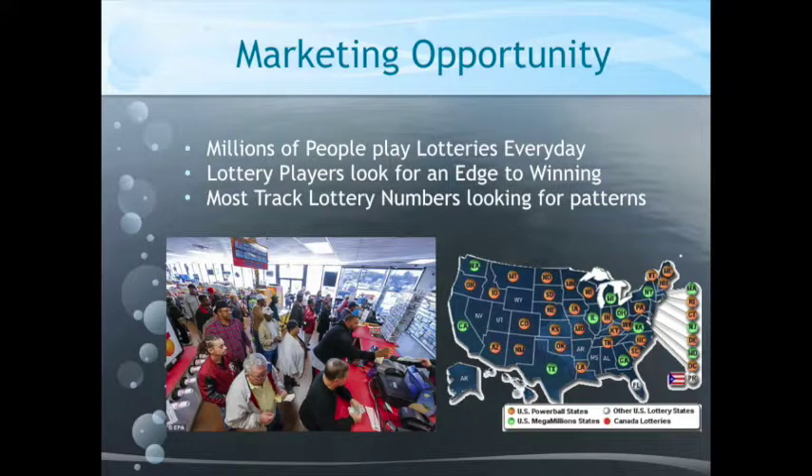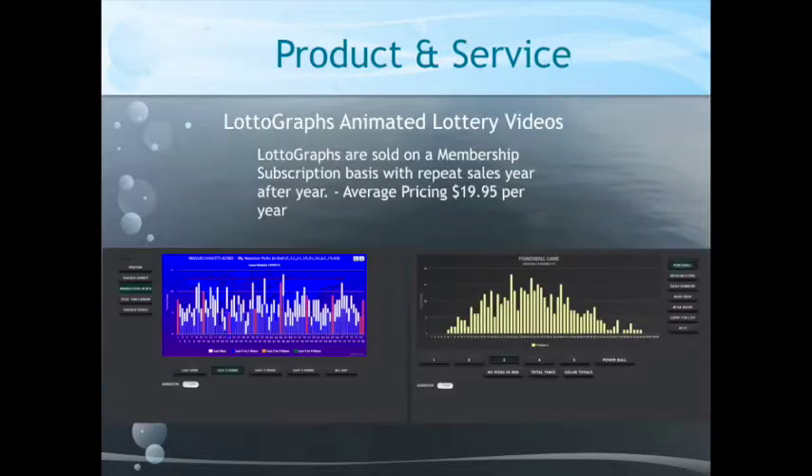Millions of people play lotteries every day. It's a huge market, really untapped. Lottery players look for an edge in winning. Most people track numbers looking for patterns or trends — everybody wants to have an edge trying to win the lottery. Lottograph is sold on a membership subscription basis only, which repeats sales year after year, so this is going to generate revenue for a long time to come.